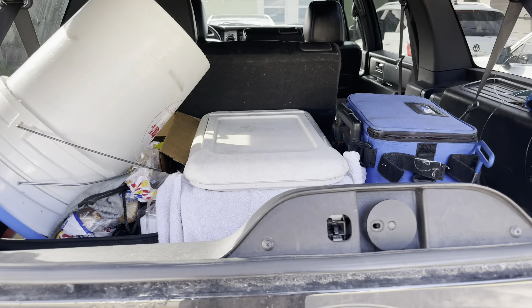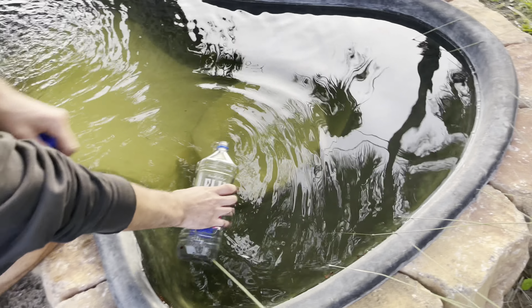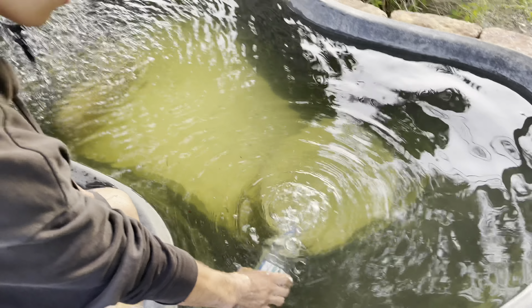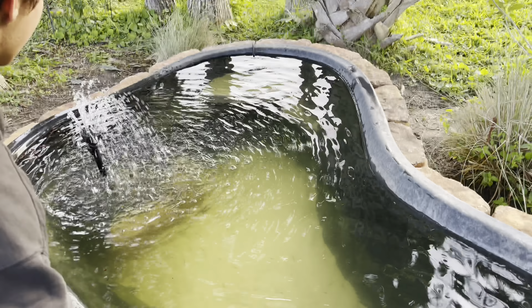Hey guys, we got the red-tail catfish and the pleco in there, they're chilling. On the way home now — it's about a 50-minute drive. We got the red tail and the pleco in the cooler. When we get home we're gonna have to remove Jeremy the Janitor and put him in my neighbor's pond. We have made it to the house! The red-tail is doing really good, got the aerator on him still. Let's start the acclimation process and get Jeremy the Janitor to his new home.